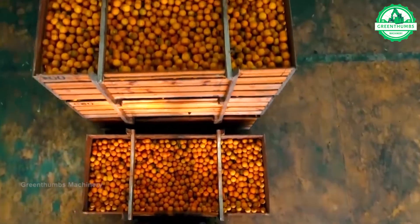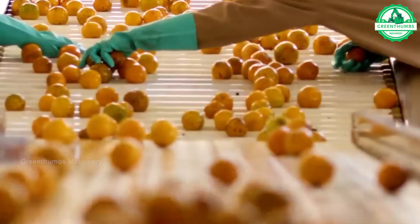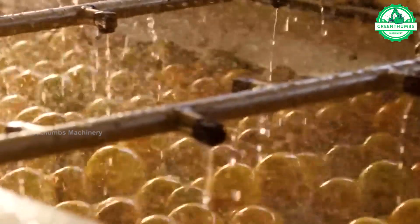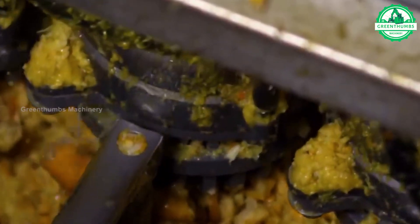The citrus press extracts juice from citrus fruits like oranges and lemons. It uses a press mechanism to squeeze the fruit, separating the juice from the pulp and seeds. Available in various sizes, it's essential for making fresh citrus juice for consumption or commercial use.